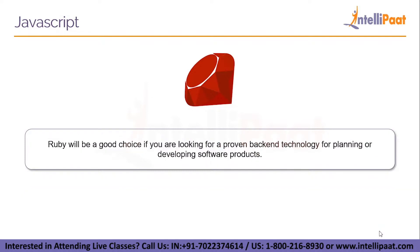Ruby will be a good choice if you are looking for a proven backend technology for planning and developing software products. Ruby is doing well and will not decline in the coming years. Although it is not the most popular programming language, many people use it daily, and it is regularly developed.